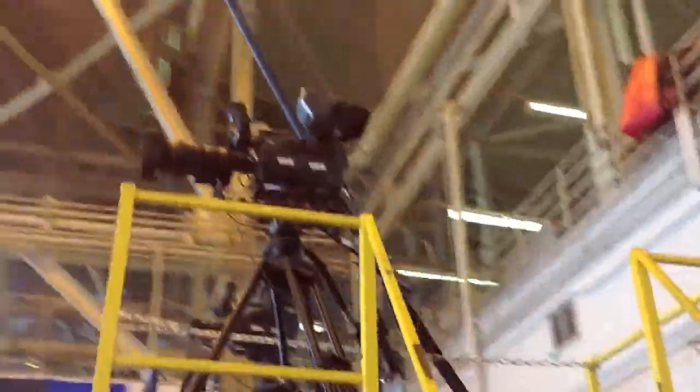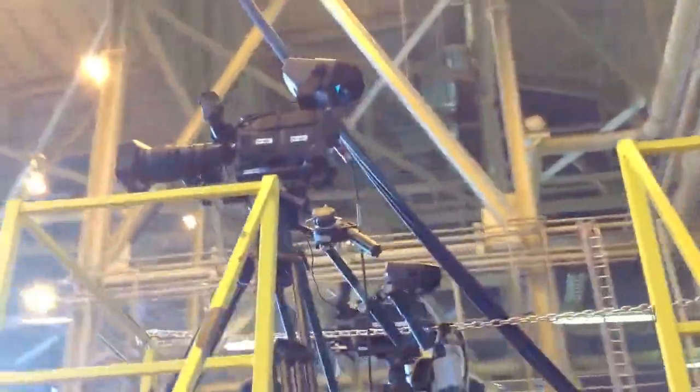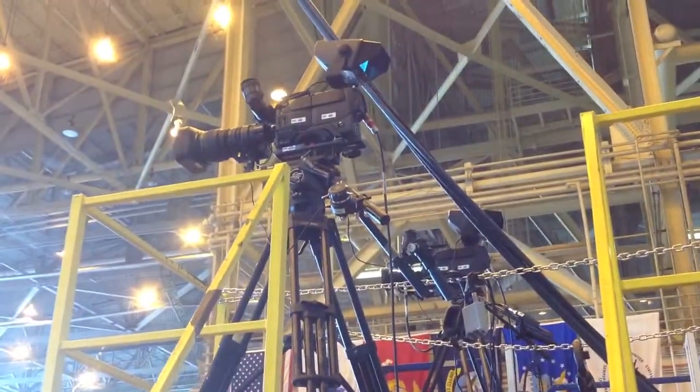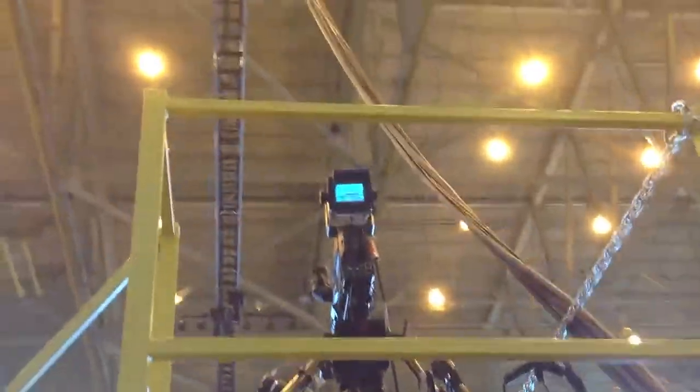Two Sony D50 cameras back here. You can actually see what the camera guy sees right there.